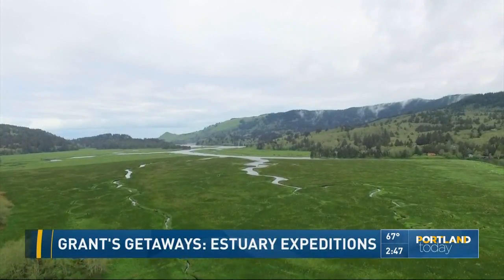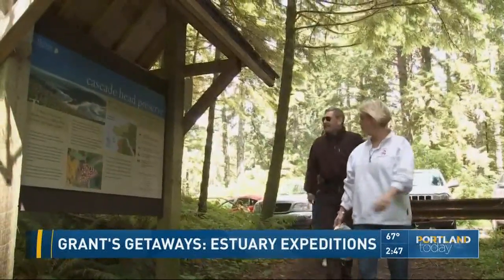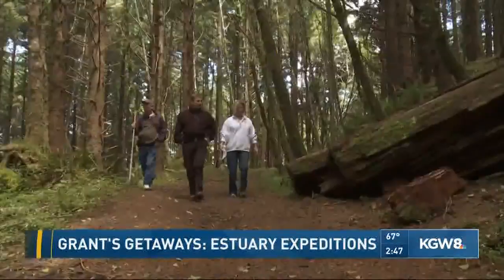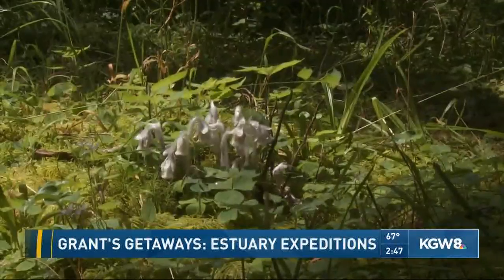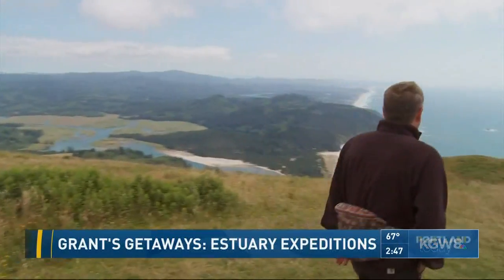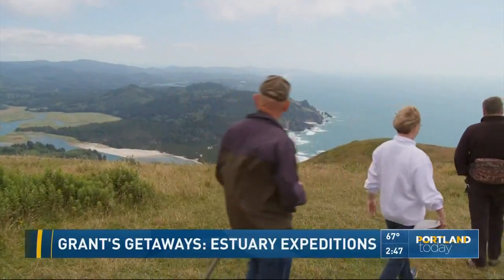Rugged Cascade Head rises to meet the sky. While down on the ground, discover trails less traveled this time of year. The shortest spans a mere mile of U.S. Forest Service land to reach nearly 300 acres of a well-known Nature Conservancy preserve, and a view that takes the breath away.